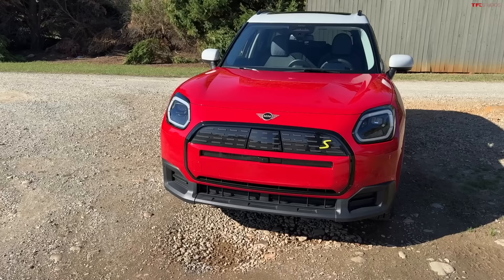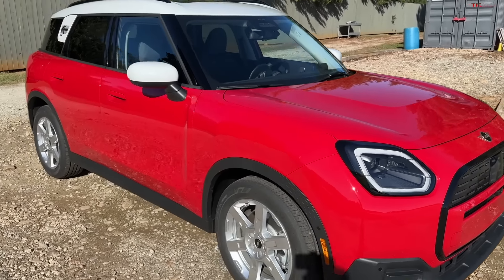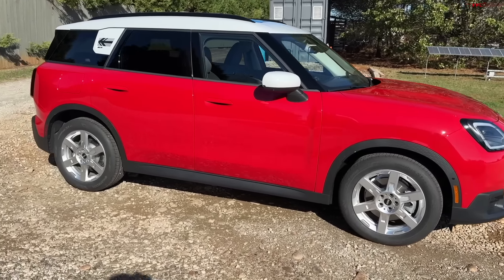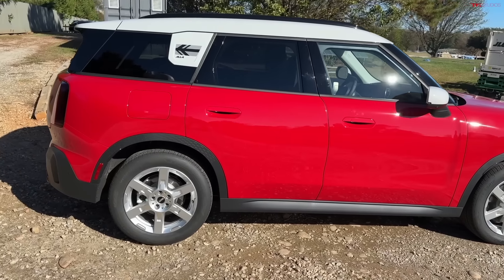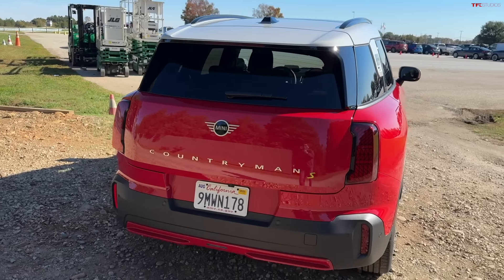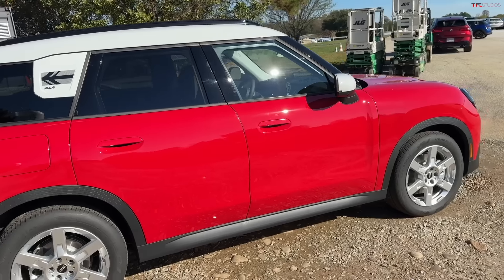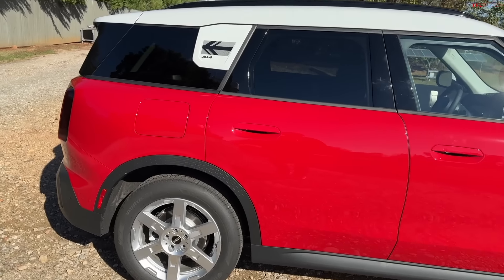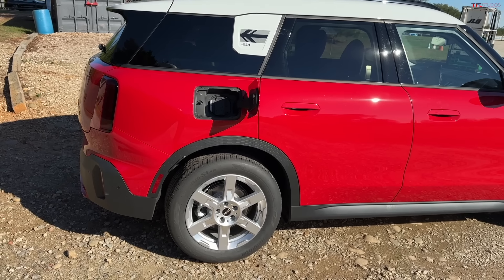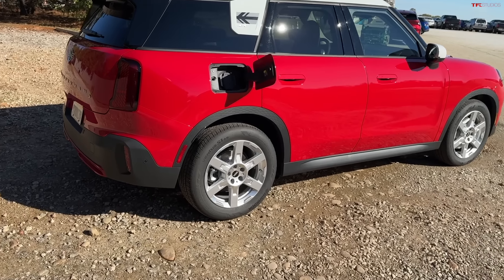This is the all-electric Countryman and if you like electric vehicles and bigger electric vehicles, this may be the one for you. The last Mini SE was a tiny mini built in Oxford — what you'd think of as a traditional mini. This new all-electric Countryman SE All Four has grown considerably. It's about as big as a Volkswagen Golf, if not bigger. In this video I'll tell you all the important numbers: how much it costs, range, charging time, and we'll go over all the features front and back.